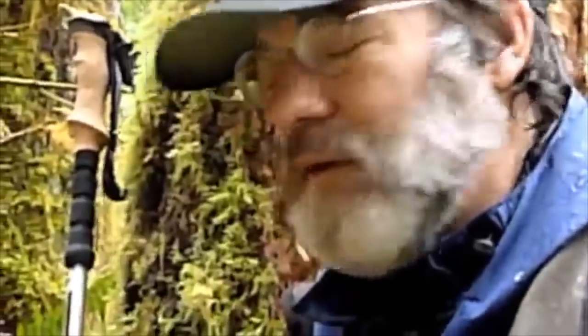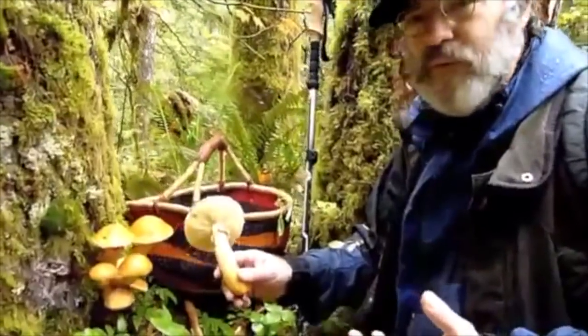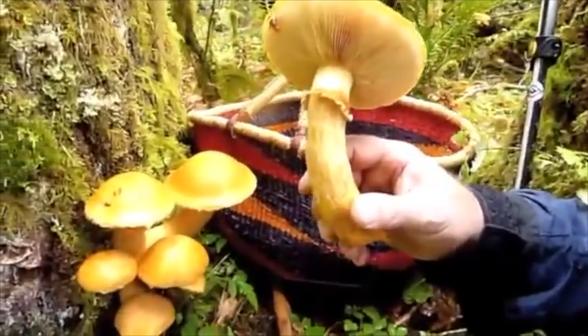Wow, we found something extremely unusual. I haven't seen this in probably seven or eight years — such a beautiful fruiting of the Big Laughing Gym. This is known as Gymnopolis, and this is probably Gymnopolis ventricosis.